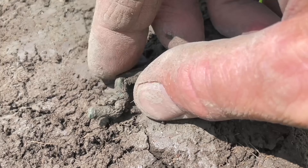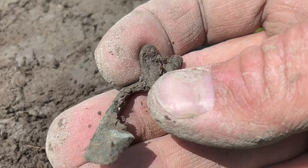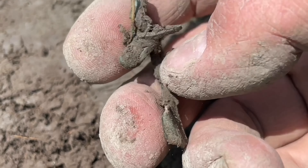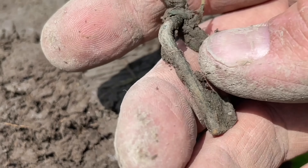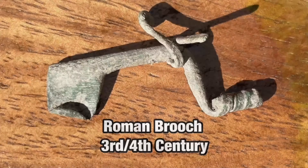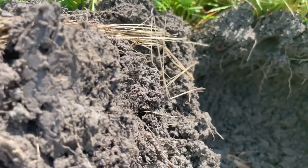And here we have a brooch — looks like there's part of the needle still here. Let's check it out at home. This is a bit strange — did somebody fold the needle around the brooch?